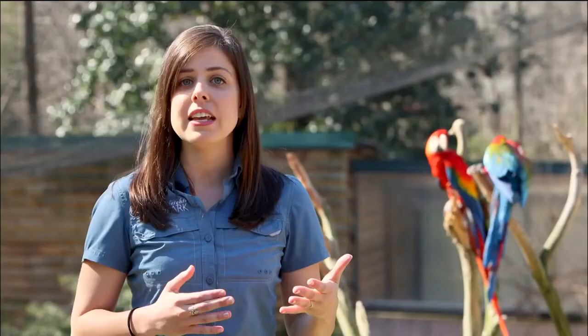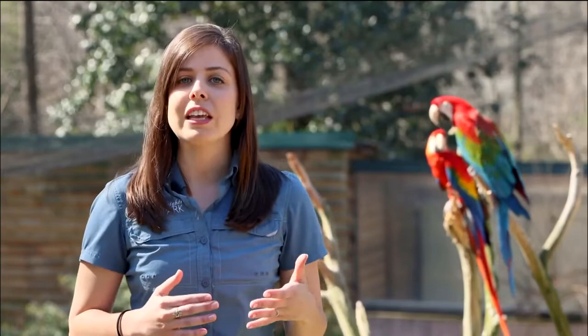Macaws have a large, strong, curved beak designed for eating a variety of foods, including seeds, fruit, nuts, flowers, leaves, and invertebrates. In the wild, macaws have even been observed eating clay from riverbanks and cliff sides.